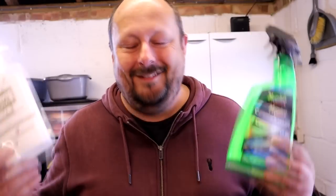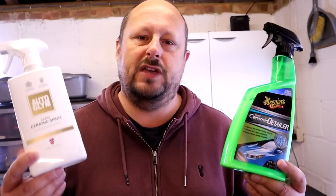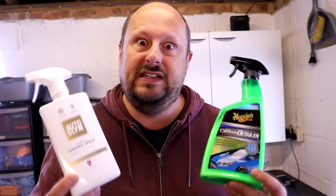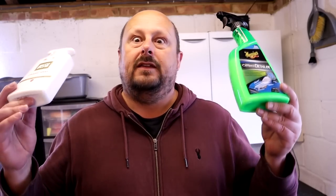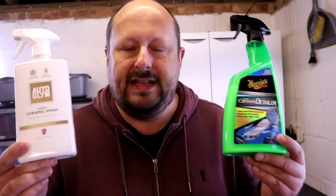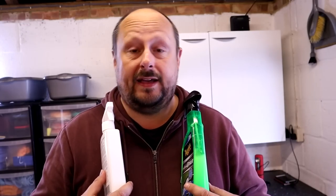Next up, the gloss meter test. We are measuring 20-degree gloss — the most accurate setting for measuring gloss in excess of 70 gloss units, which is typical of a nice shiny car. I'll take a five-reading average on each side.